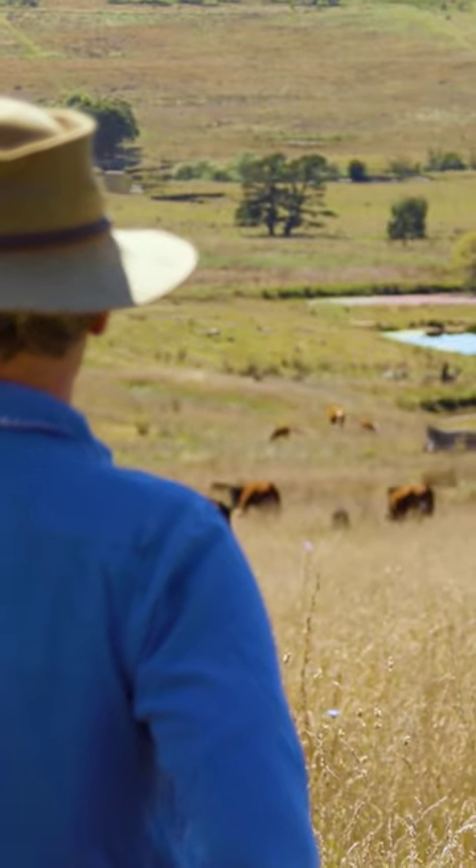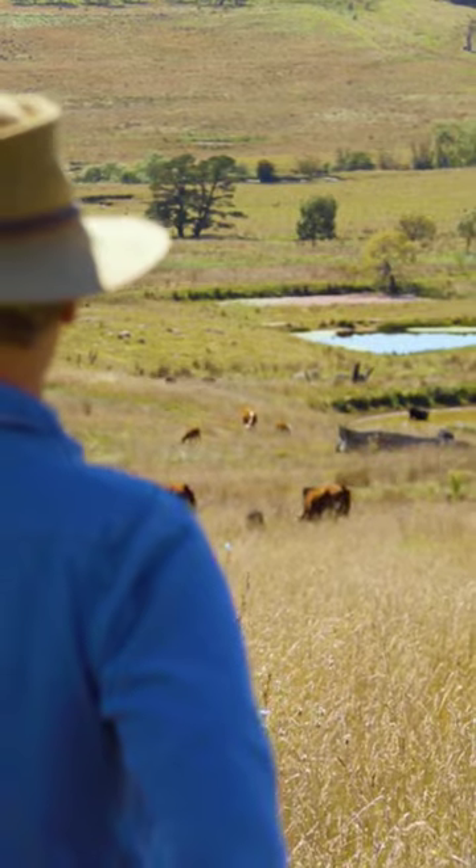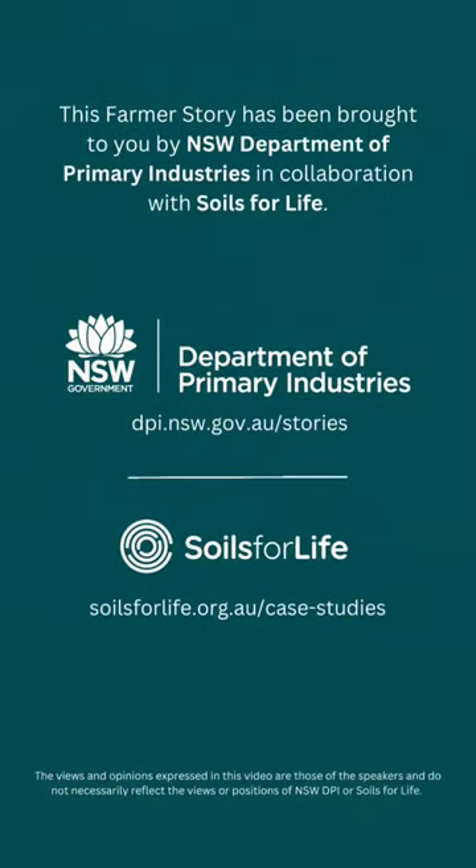Now I can see that everything I do is building resilience into my landscape for fire, drought, flood. I see a bright future.